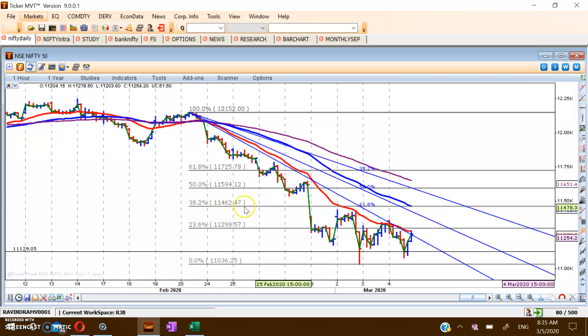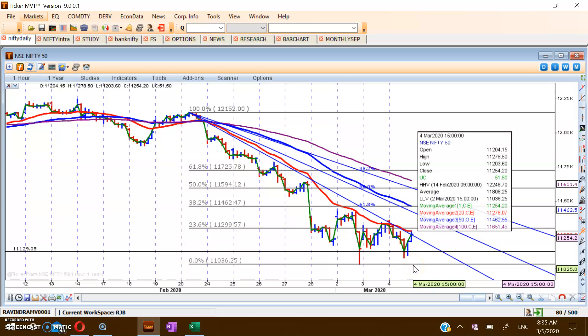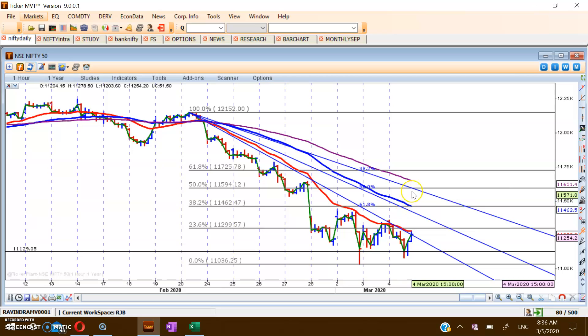Remember the number 11,462 — it will be a major resistance for Nifty. So if 11,310 is crossed, then 11,462 is the first major resistance. If the recovery continues further, then 11,594 — as per the weekly chart — will be the next resistance. So the two targets are 11,462 and 11,594. We will keep our stop loss at 11,030; if the market crosses 11,030 to the downside, we square off all long positions. Go long above 11,310, first target 11,462, second target 11,594.